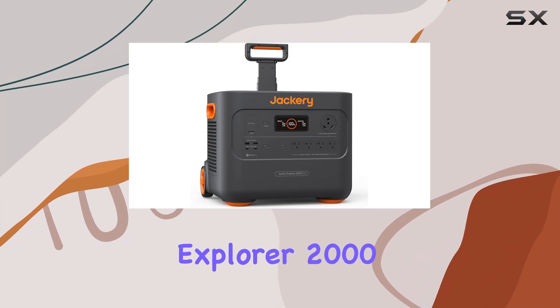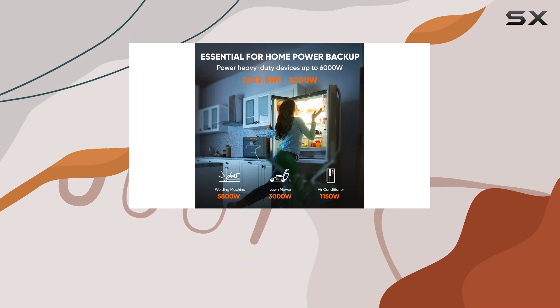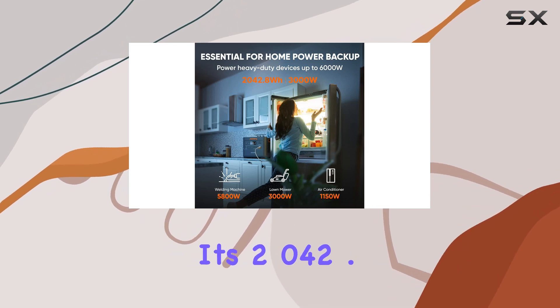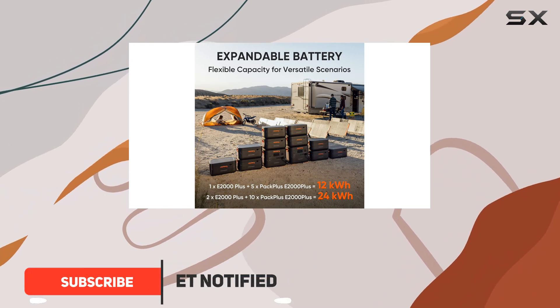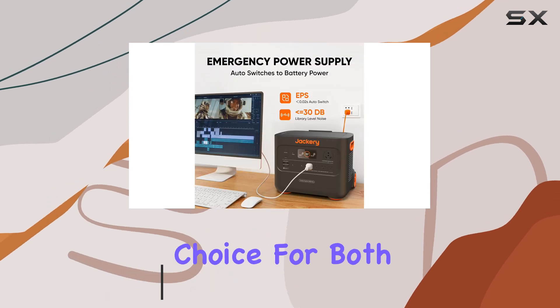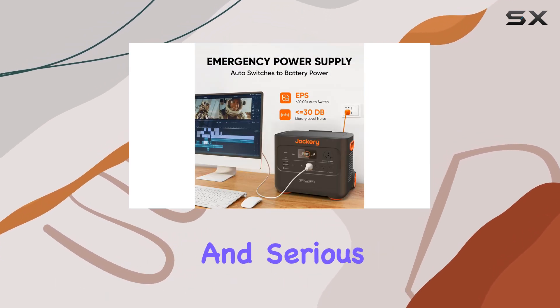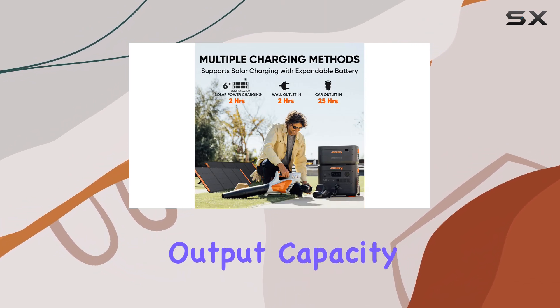The Jackery Explorer 2000 Plus is a standout in the portable power station market, and for good reason. Its 2,042.8 Wh storage capacity, which can be expanded up to an impressive 24,000 Wh, makes it an ideal choice for both casual campers and serious off-grid enthusiasts.